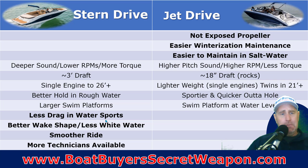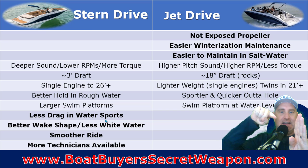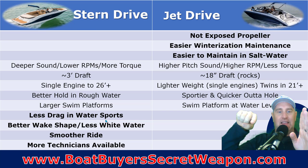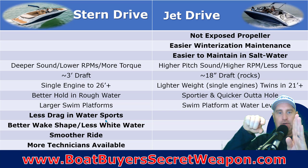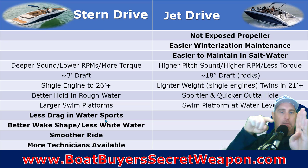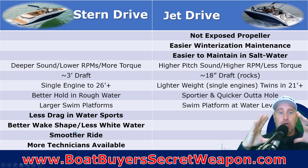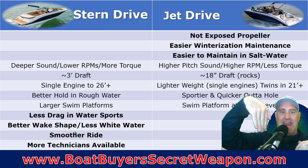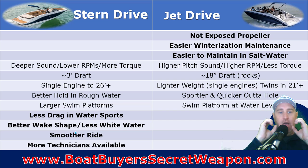The stern drive has less drag in water sports. Because you've got that big stern drive deep in the water acting as a rudder, when you've got a skier or wakeboarder pulling, it's going to pull fairly straight. On a jet boat, because you don't have that deep rudder — even with the newer rudder system — a big 220-pound guy cutting on a slalom ski is still going to pull that jet boat over due to that force, making it harder to steer.